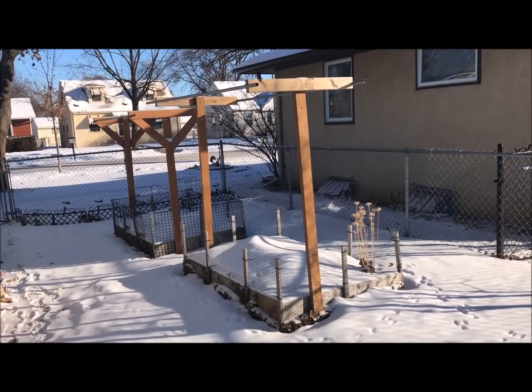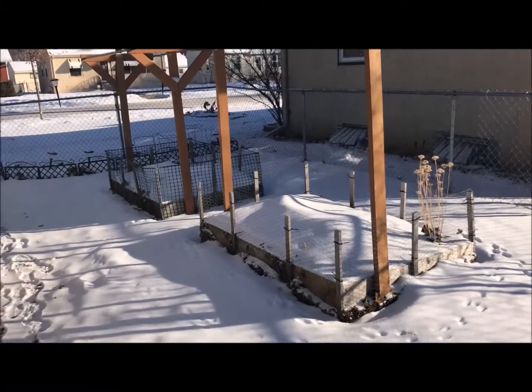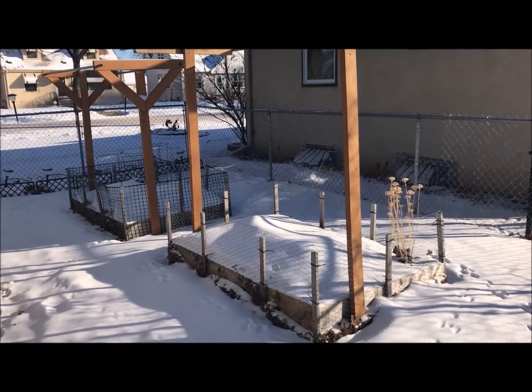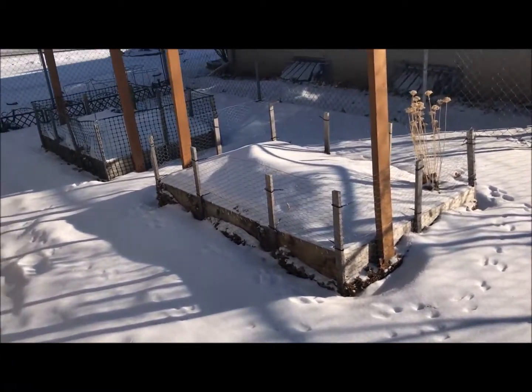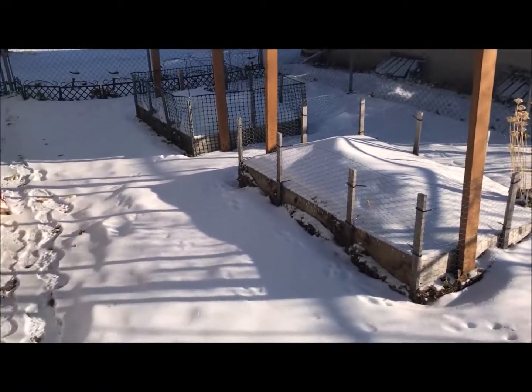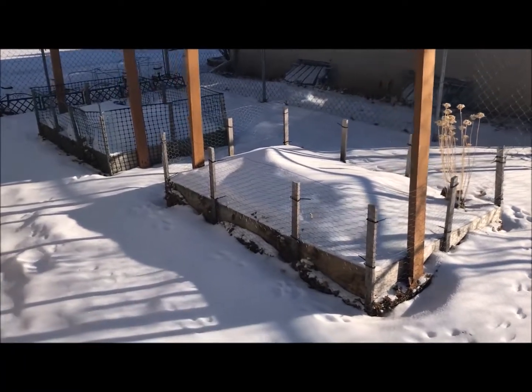All right everybody, back here at the garden. It is zero degrees right now — a lot different than the 50s and 60s down in Texas. But here we are, this is life, this is Minnesota. Got some fresh snow, got a shovel back here at the garden.